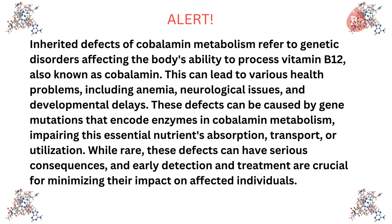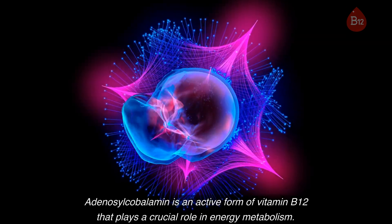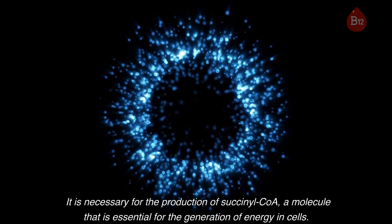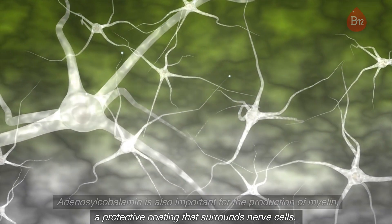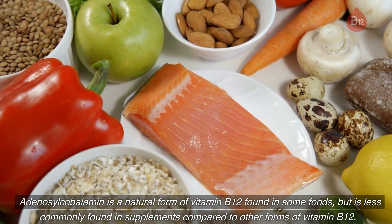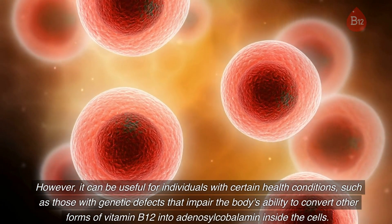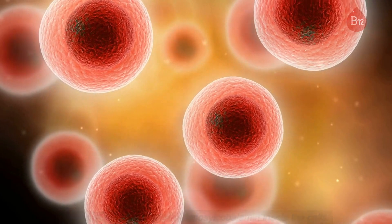4. Adenosylcobalamin: Adenosylcobalamin is an active form of vitamin B12 that plays a crucial role in energy metabolism. It is necessary for the production of succinyl-CoA, a molecule that is essential for the generation of energy in cells. Adenosylcobalamin is also important for the production of myelin, a protective coating that surrounds nerve cells. It is a natural form of vitamin B12 found in some foods but is less commonly found in supplements. However, it can be useful for individuals with genetic defects that impair the body's ability to convert other forms of vitamin B12 into adenosylcobalamin inside the cells.